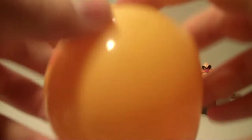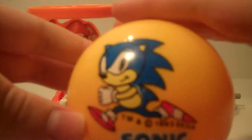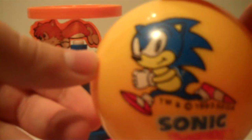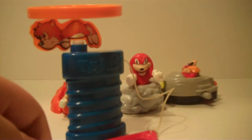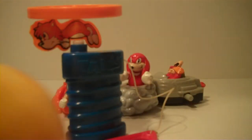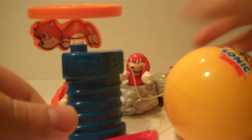Last toy — this is the Sonic the Hedgehog Ball. It's just a yellow rubber ball with a picture of Sonic the Hedgehog on it. You can just bounce the ball. See, it's just a ball. So that's all — Sonic the Hedgehog Ball.